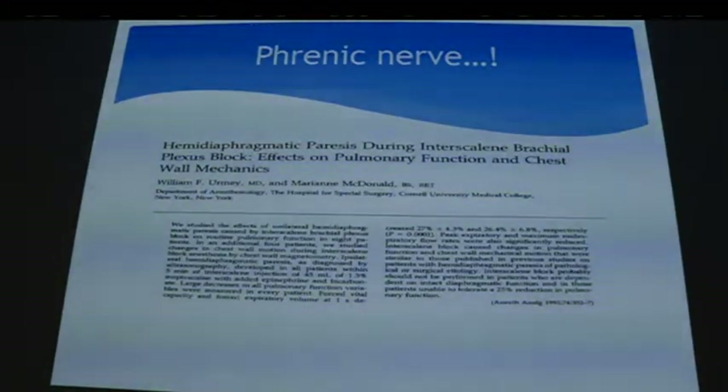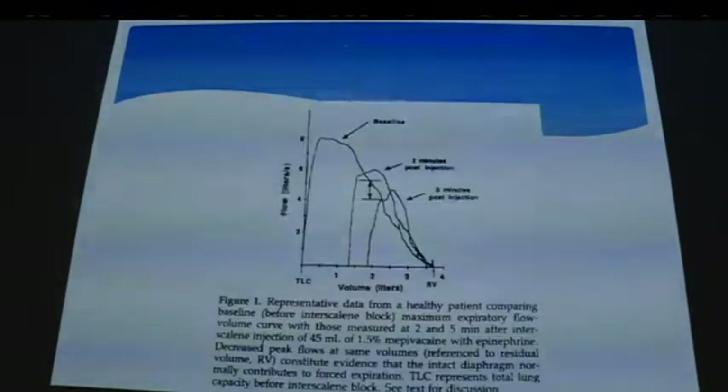Interscalene block is great — it works perfectly for shoulder surgery — but you have to be mindful of patients with pre-existing lung conditions who are obese, as they can develop respiratory difficulties. This graph shows volume and flow decreasing over time, with peak effect around 10 to 15 minutes depending on the local anesthetic used.